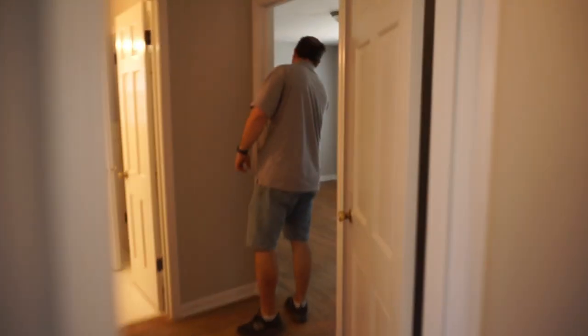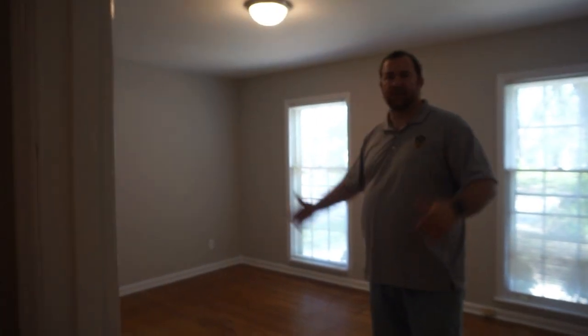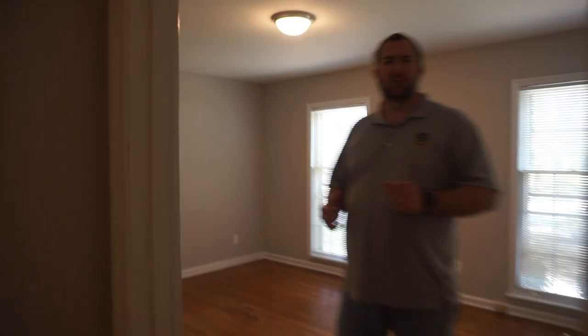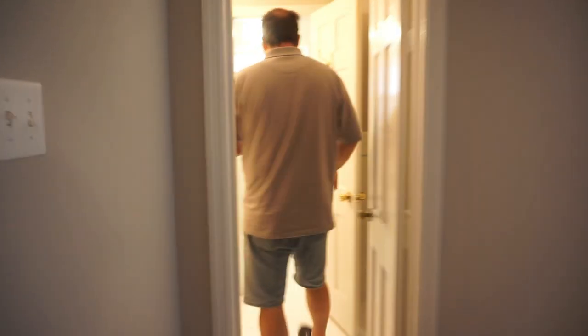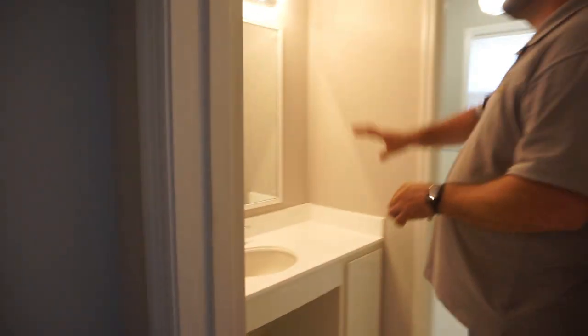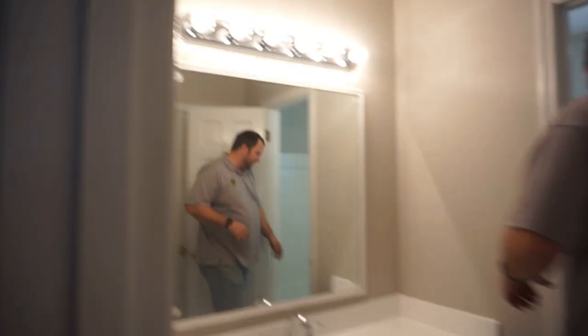These bedrooms are good-sized — tall ceilings, very good size. This house is about 2,000 square feet. In the bathroom here, we painted the base, did a little bit of trim around the mirror, new light fixtures, and glazed all the tile. This is the main hall bathroom.